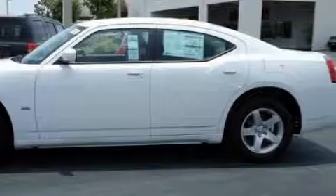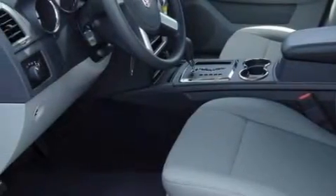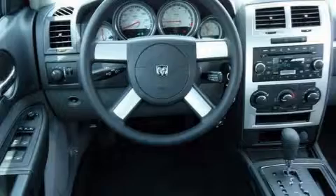Its top features include solar-controlled glass, air conditioning with automatic climate control, leather seats, cruise control, heated side view mirrors, satellite radio, a low tire pressure indicator, traction control and stability control systems, and it's easy to see why this automobile is an excellent choice.